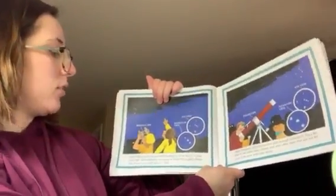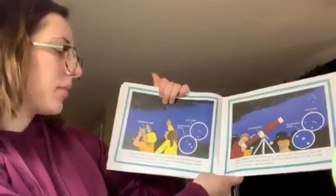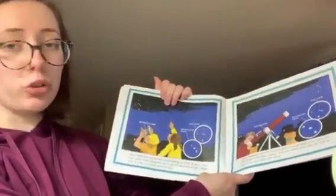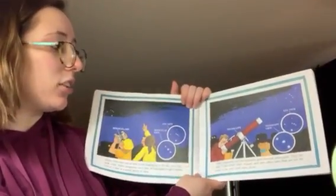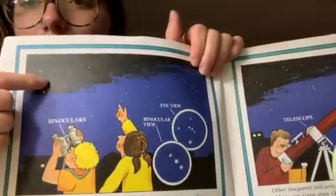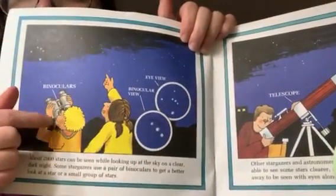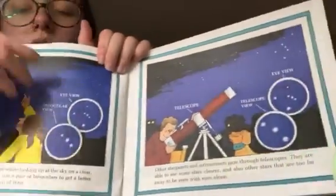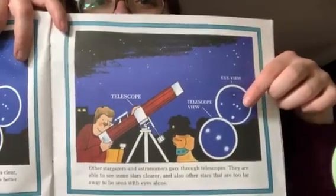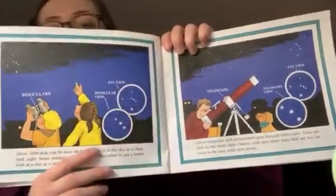About 2,000 stars can be seen while looking up at the sky on a clear, dark night. Some stargazers use a pair of binoculars to get a better look at a star or a small group of stars. Other stargazers and astronomers gaze through telescopes. These small stars in our sky look like this through the binoculars, and these small stars look like this through a telescope.